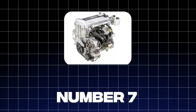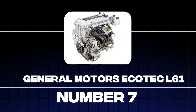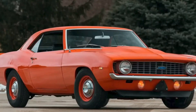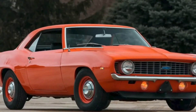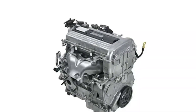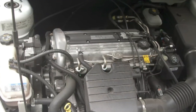Number 7 on our list might not be the flashiest engine, but it's definitely got staying power. It's the General Motors Ecotec L61, a 2.2-liter four-cylinder engine that powered a variety of Chevrolet and Saturn models in the early 2000s. This engine was a workhorse, quietly racking up miles without complaint, often reaching 250,000 miles or more.